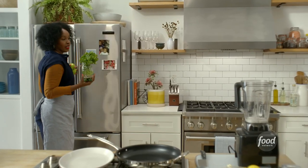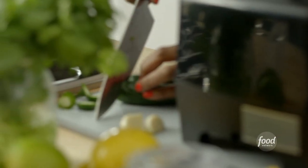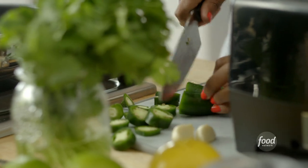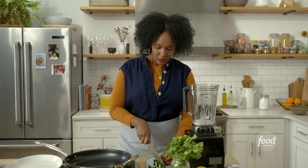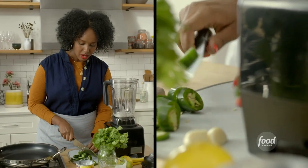I'm grabbing some cilantro, two limes, and two jalapeños. Jalapeños tend to have a lot of heat depending on the season, so if you don't like a lot of heat you're more than welcome to take out the seeds. I happen to like a ton of heat — it's what I was missing about the sauce. I'm going to roughly chop these and then throw them into our blender.